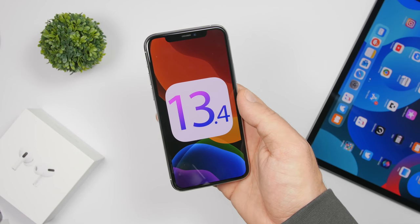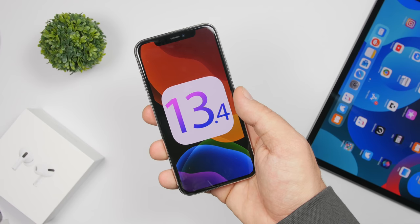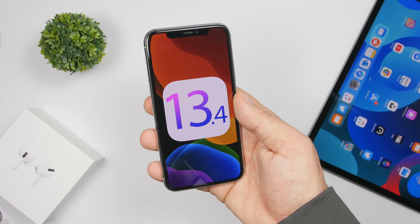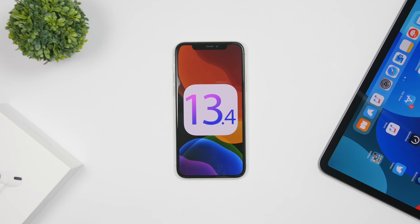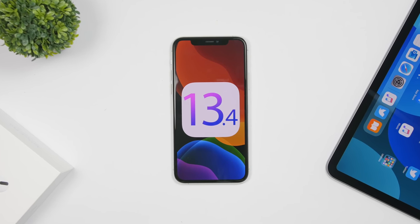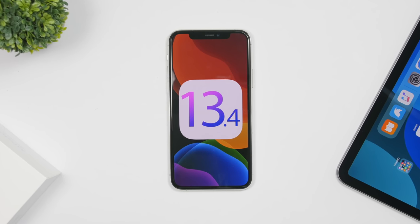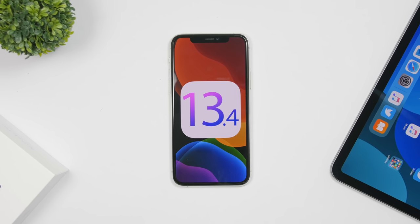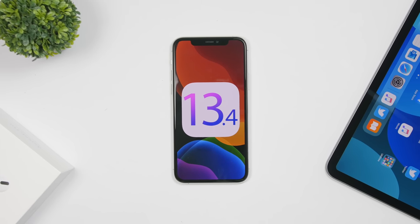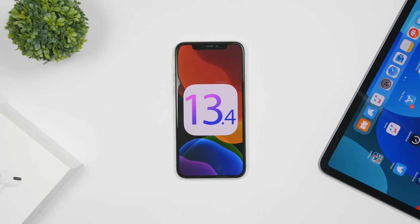Hey, what is going on everyone, this is Ariviews back with another video and iOS 13.4 is finally here. After going through five beta stages, iOS 13.4 has been released bringing a ton of new features and changes to iOS. So in this video we're going to take a look at what's new with iOS 13.4 — all the new features and changes that your device will get by installing the new iOS 13.4 update.